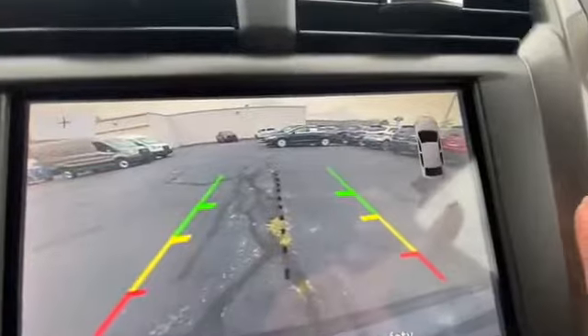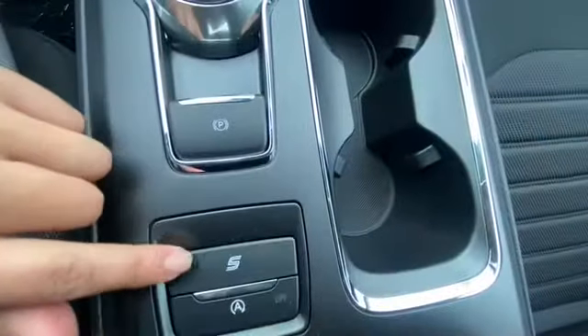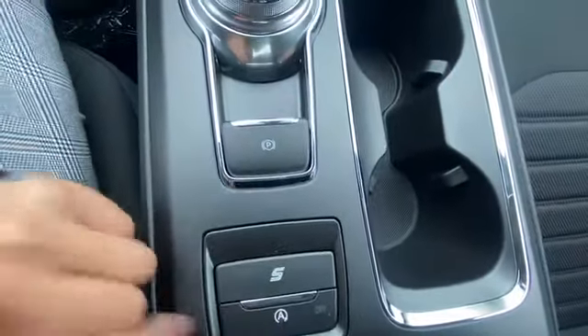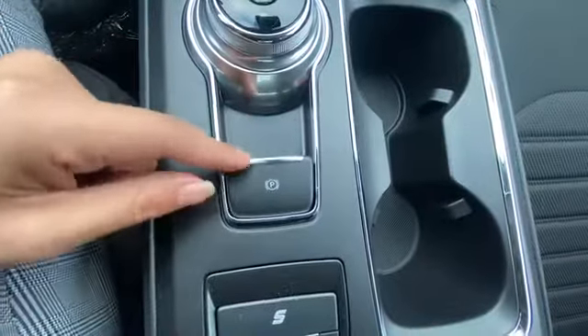It will detect anything on the side, as you can see there. You also have your sport mode and auto start/stop — you can turn it off. You also have your emergency brake here.